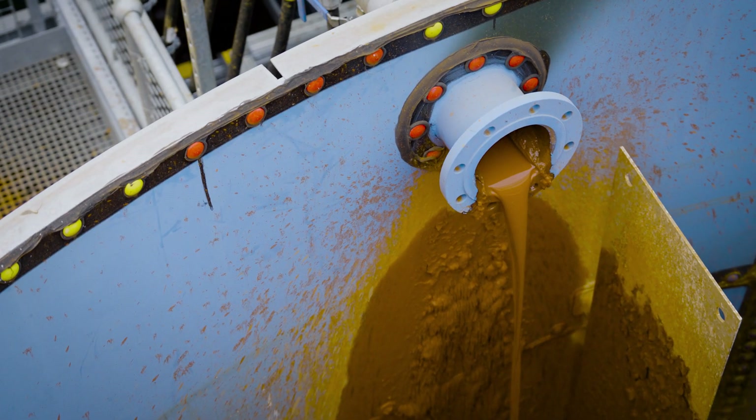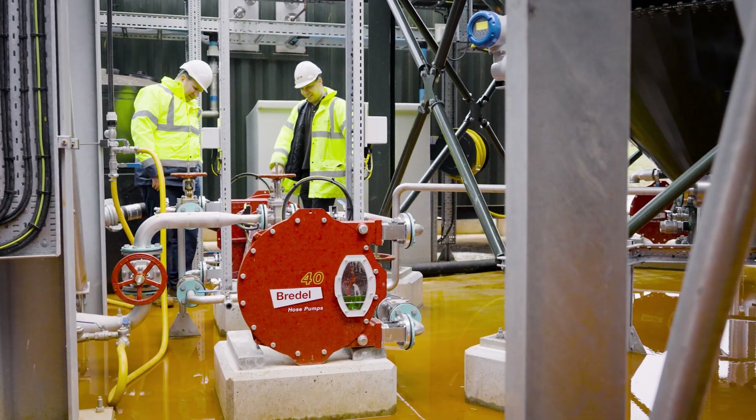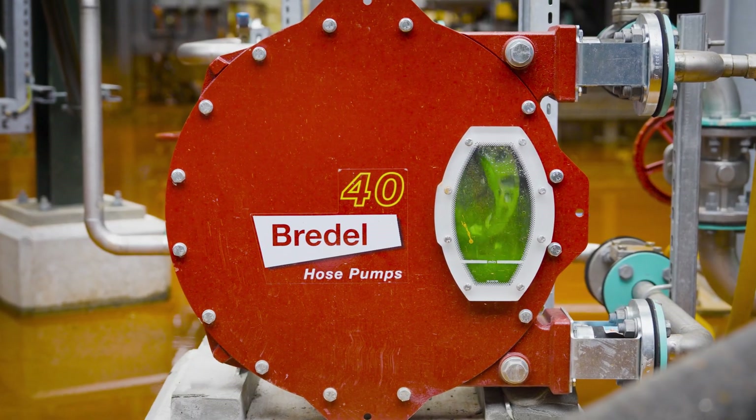A Bredell pump is a problem solver for processes that you find all across the world, in processes where other pump principles don't work.